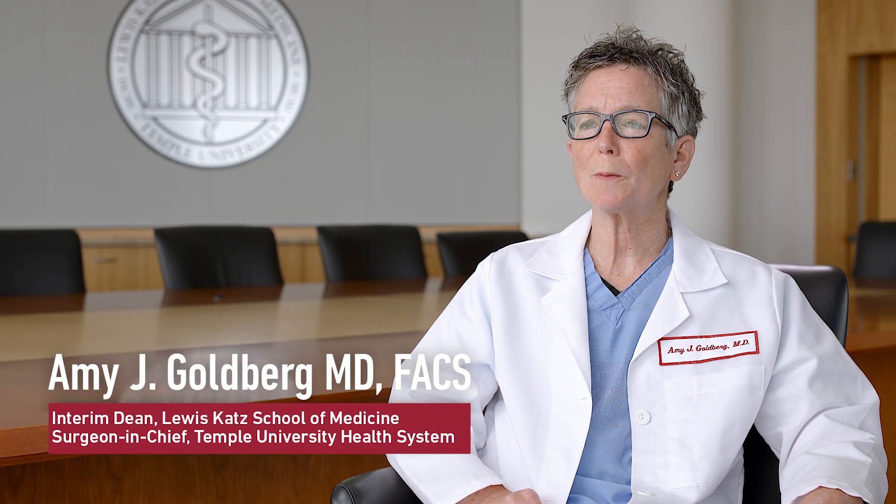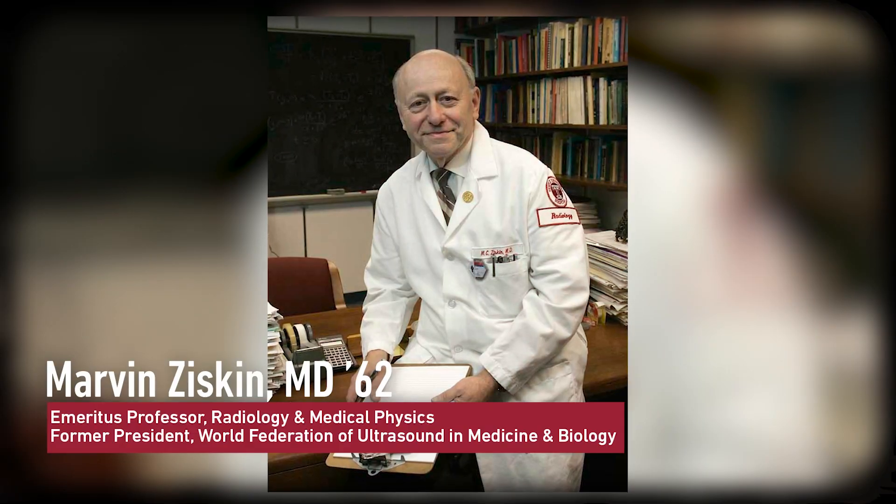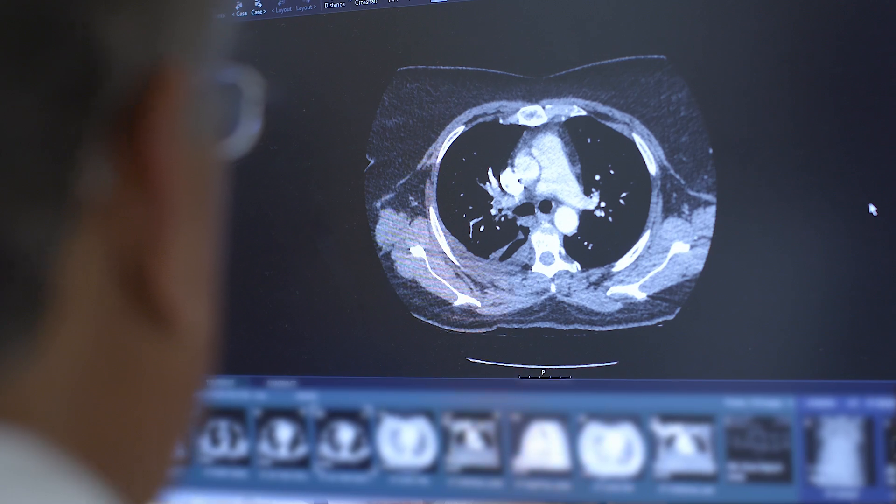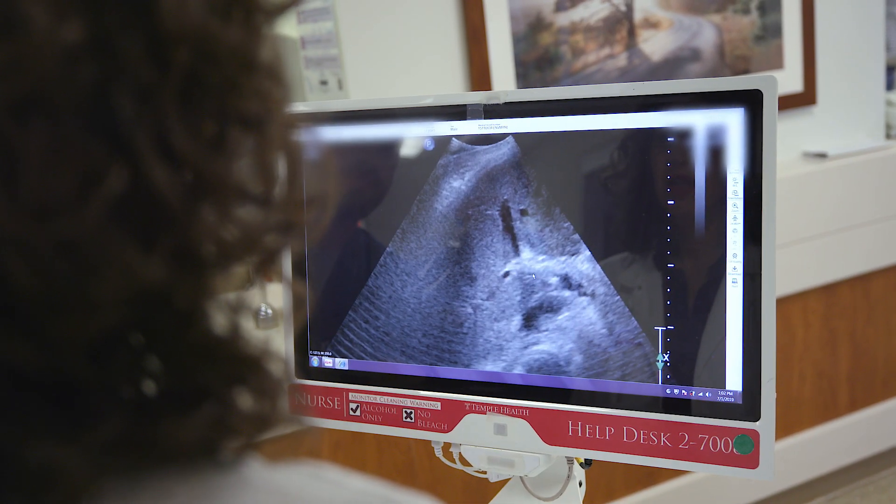I read the article by Clayton Christensen on disruptive innovation about how ultrasonography and point-of-care ultrasonography may change medicine. One of the major disruptors that came right out of Temple Radiology was Dr. Marvin Ziskin, a true genius in the field and a researcher in ultrasound. He developed a Doppler ultrasound that is used in every institution everywhere in the world today. Marv is the primary reason that ultrasound is a diagnostic tool.